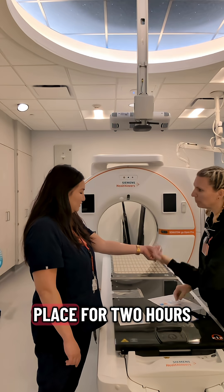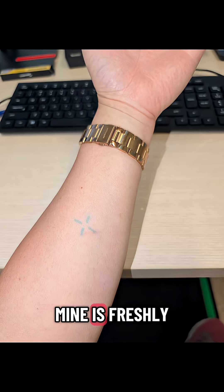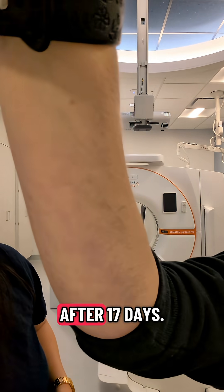These are applied by just cleaning the skin with a wipe and then applying the design like a sticker. The sticker has to stay in place for two hours before you can then peel off the transparent cover to reveal the temporary tattoo. Mine is freshly applied in this picture, but here my radiation therapist Janae is showing her temporary radiation tattoo after 17 days.